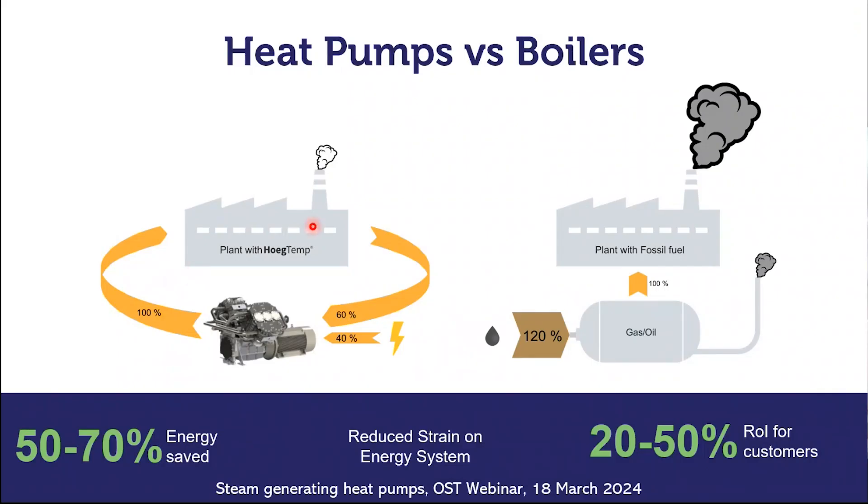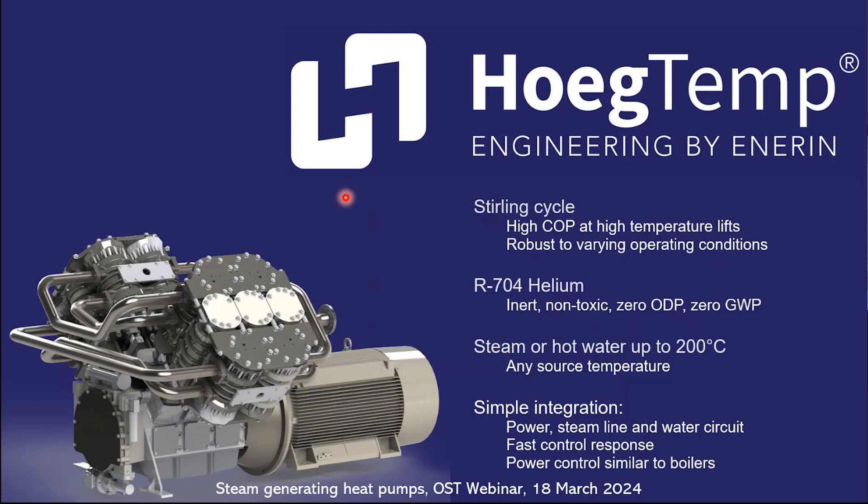Just to highlight one extra point with heat pumps compared to boilers: as we recycle the waste heat, the strain on the energy system is reduced, and that is also very valuable to industrial plants when you install the heat pump. Our Högtemp heat pump — Högtemp means high temperature in Norwegian — uses the Stirling Cycle. It's a cycle that uses more or less an ideal gas. We use helium so far, but could also use nitrogen or hydrogen.